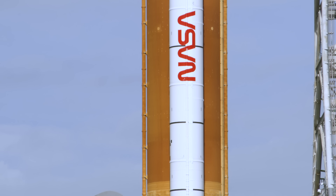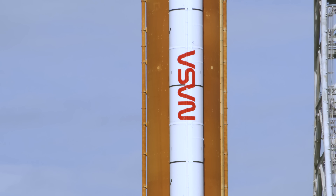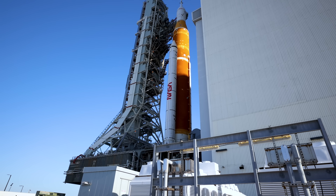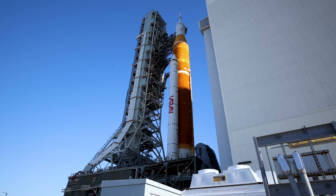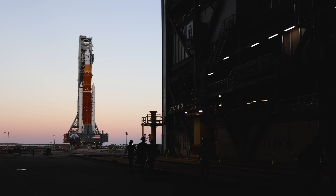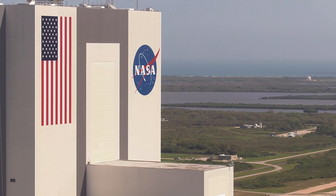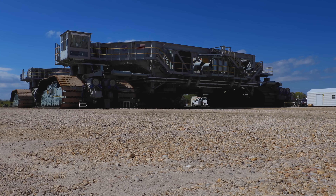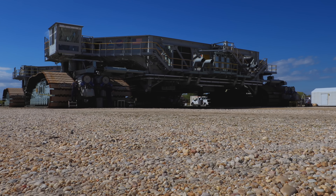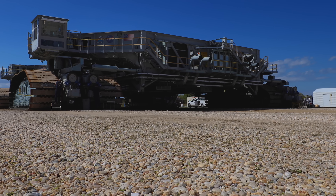On March 17th, NASA took a giant step toward returning humanity to the moon. The fully assembled Space Launch System rocket and Orion spacecraft for the Artemis I mission made its debut outside the massive Vehicle Assembly Building. We've seen the mobile launcher outside and it's massive, but now add an over 300-foot rocket on top of it — it's just going to be amazing.